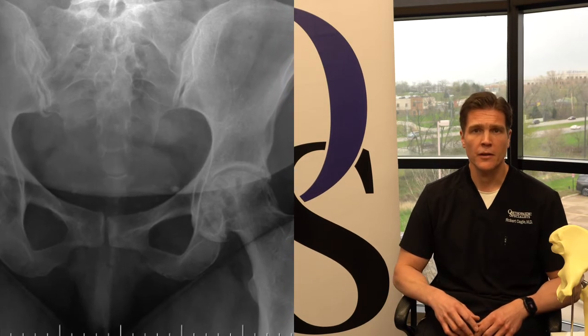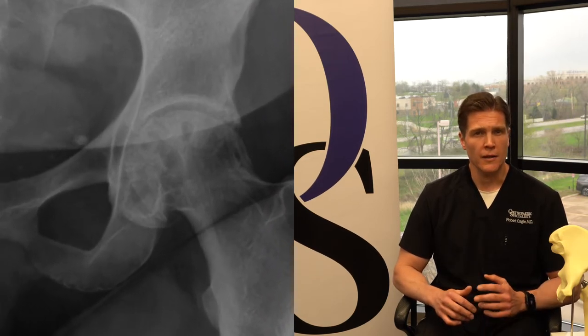When you have a disease called arthritis of the hip joint, it leads to severe pain, and the only cure for arthritis of the hip is hip replacement.